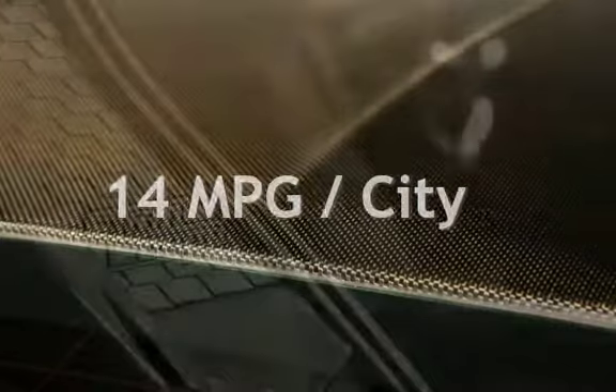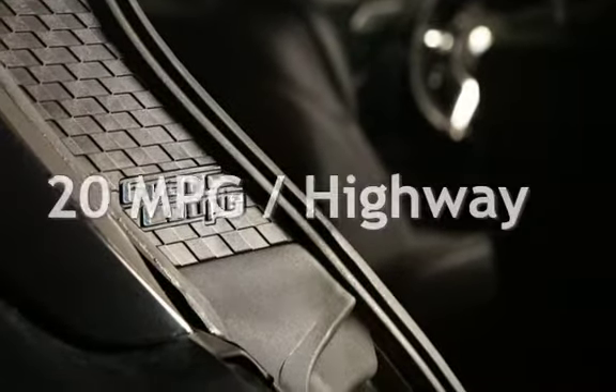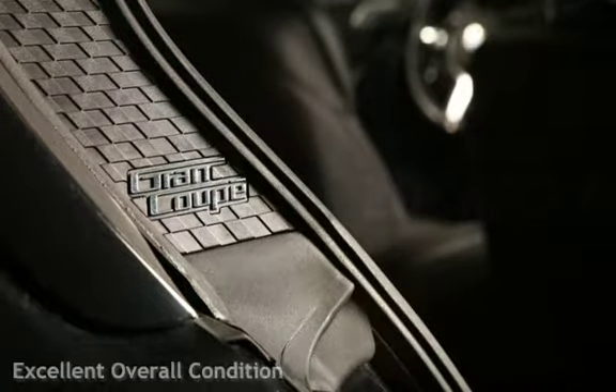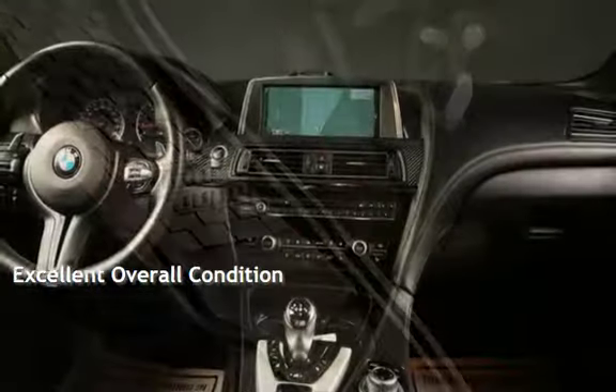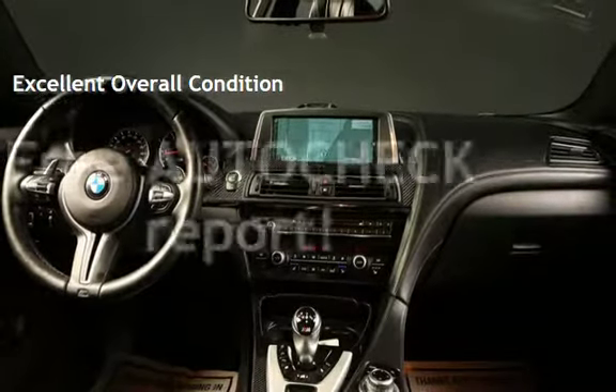Estimated fuel economy for this vehicle is 14 miles per gallon in the city, and 20 miles per gallon on the highway. This vehicle is in excellent overall condition. Ask to see the free AutoCheck Vehicle History Report.